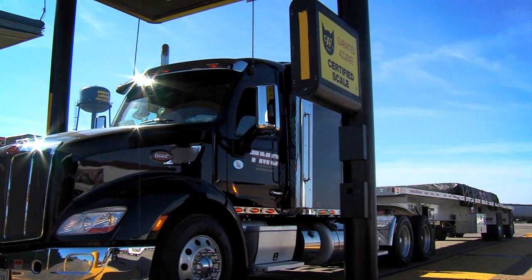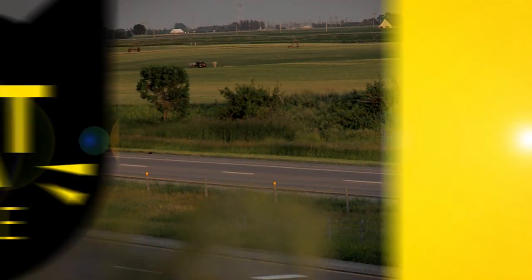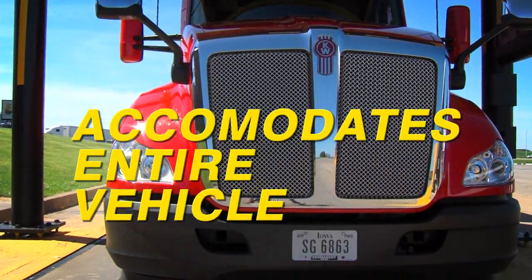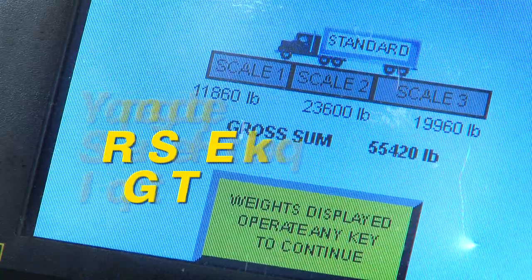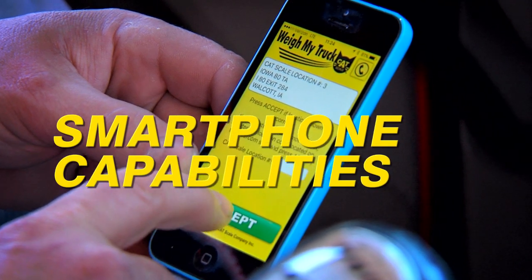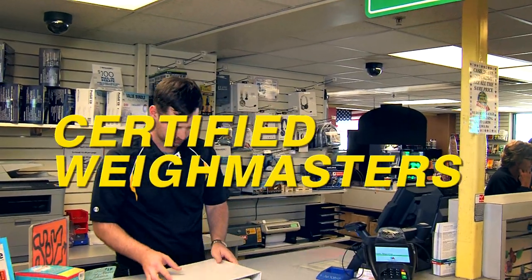CAT scales are easy to use and state-of-the-art, providing weights that are dead-on — simply the best on the road. Every CAT scale delivers three weigh platforms for can't-miss accuracy: large enough to accommodate the entire vehicle, meets or exceeds length and slope standards, measures gross vehicle weight and individual axle weights, meets federal billing requirements, features audio and video communication, as well as the option to conduct the whole transaction via smartphone. All CAT scales are operated by certified weigh masters.